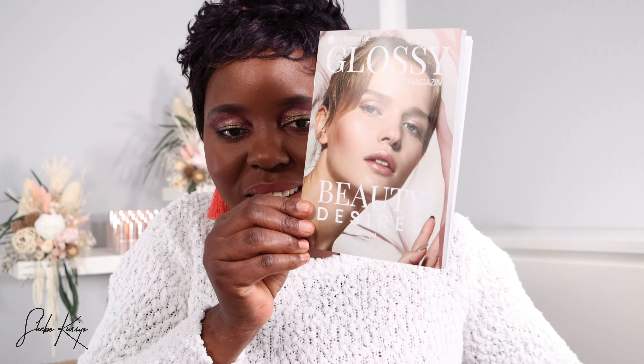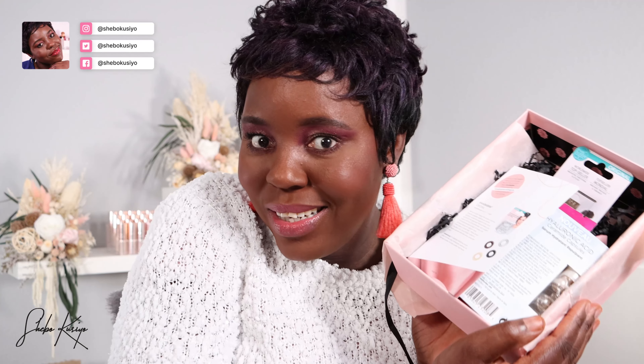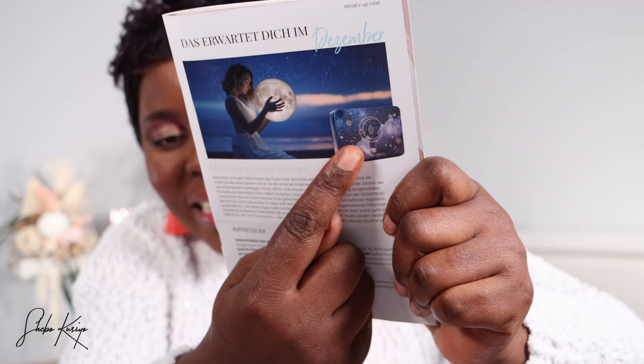This is how the inside looks, and the theme for this month is called 'Beauty Desires,' as you can see right there. I've also done a sneak peek for the UK version — check it down below — but this is for the German one. Let's find out what we have. First, let me quickly show you the sneak peek for December, because you're going to want to see this. Look at the box — that looks so pretty! That is the December sneak peek: the Moonlight Glow Edition. I'm already excited for December!